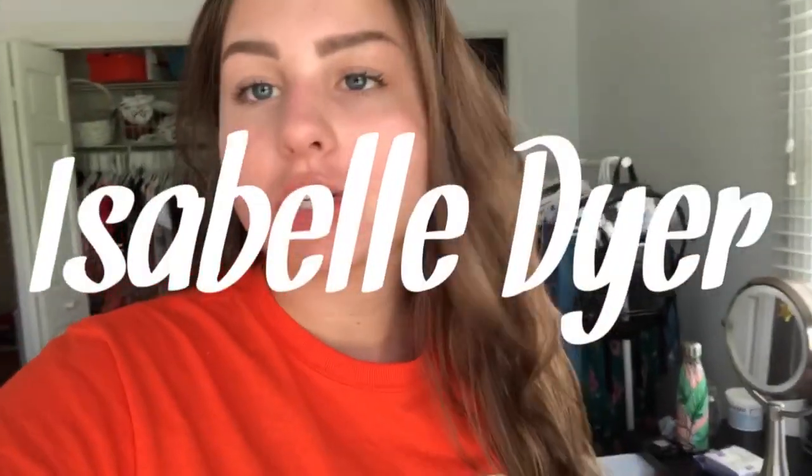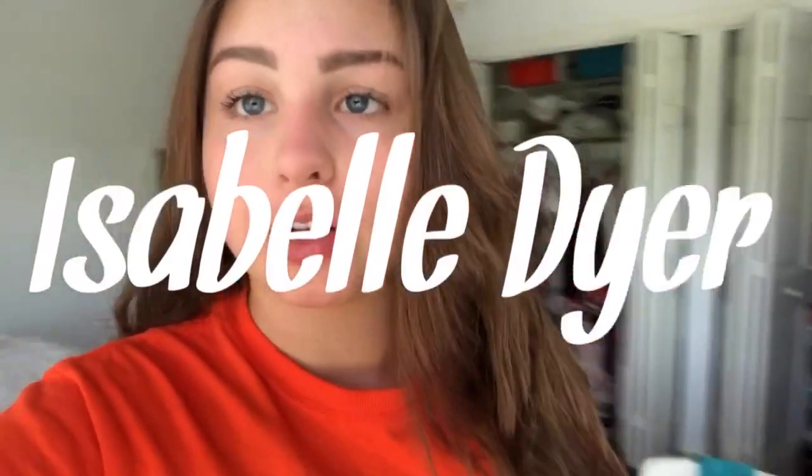Hey guys, what's up? I'm vlogging today. Welcome back to my channel, or welcome to my channel if you've never seen me before. But today what I'm going to do for you guys is deep clean my room and do some organization stuff in my room because I have just been wanting to do this for a long time.